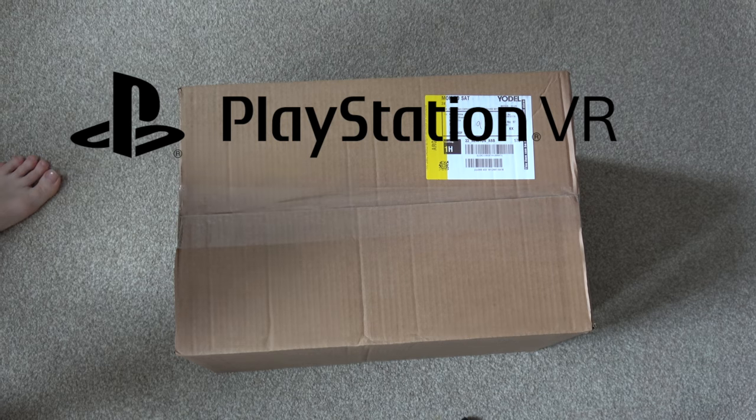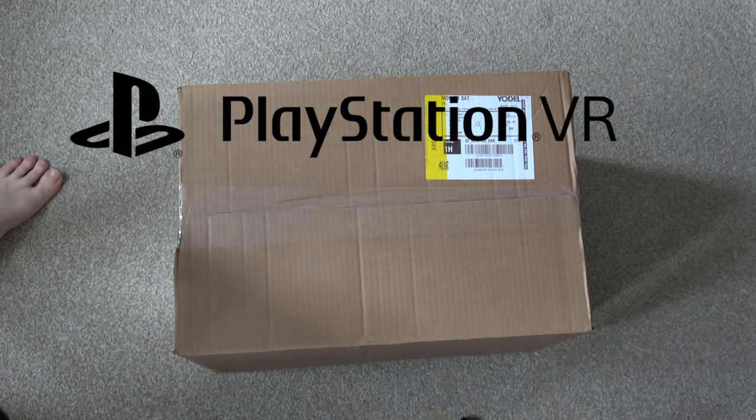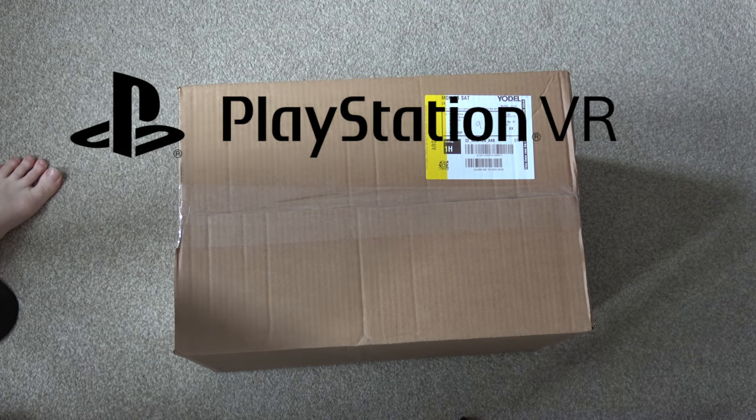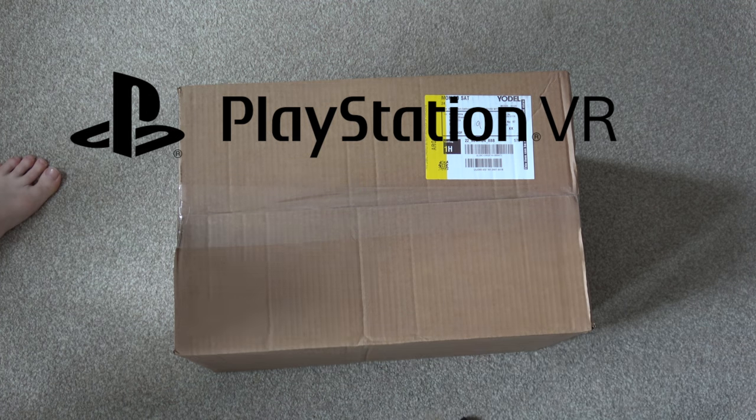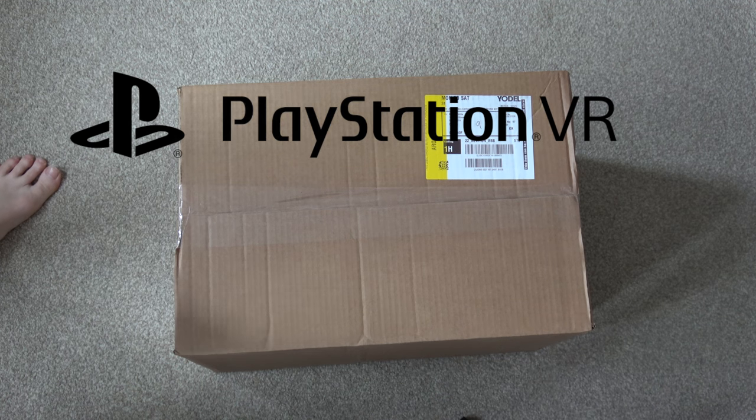I've just been sat in the window like a dog waiting for Yodel. Because I hate waiting for stuff, and on their website you can track it, and it tells me I'm the next delivery — so it is here.